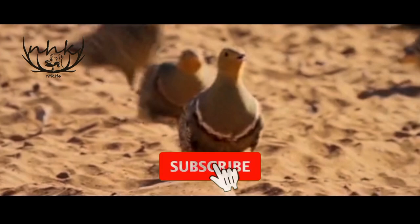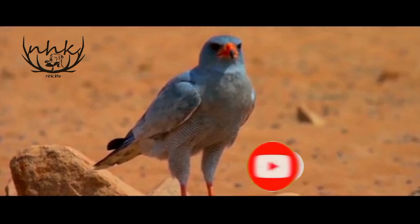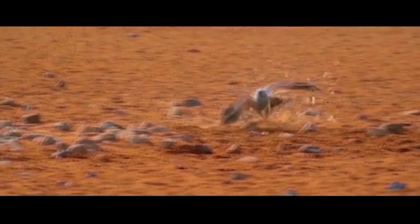The process of getting water is extremely dangerous, as the birds are at risk of getting attacked by predators like hawks and falcons, putting the chicks in danger. The sand grouse's ability to navigate to water in a hostile environment is impressive.